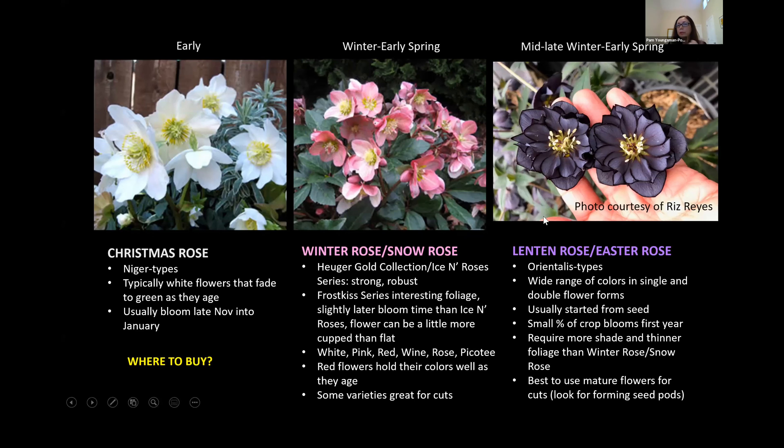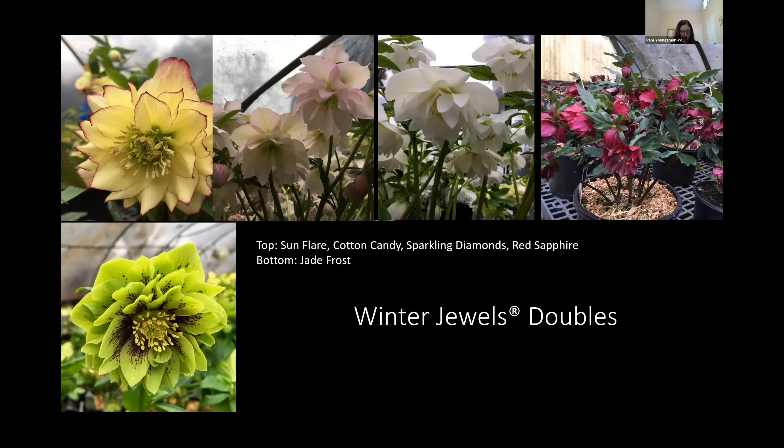Here's a sneak peek of the Winter Jewels series in double. There are a lot of series available in the orientalis types: the Ladies series, the Honeymoon Wedding series, the Mardi Gras series. There's a lot of people involved in orientalis types now and they're usually hand pollinated. One thing to point out is variability in the flowers — if these were done from tissue culture you wouldn't see this variability. Apricot Blush has a little of the blush tones, but another plant labeled Apricot Blush may have less. So keep that in mind: if you buy a hellebore when it's green, you're not guaranteed exactly what color you're getting.